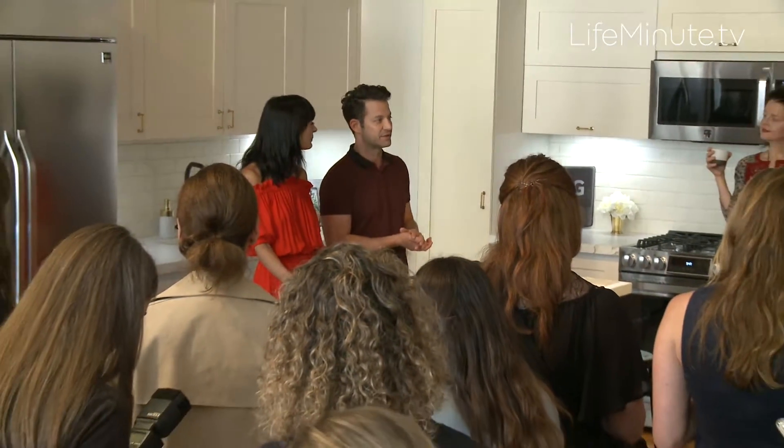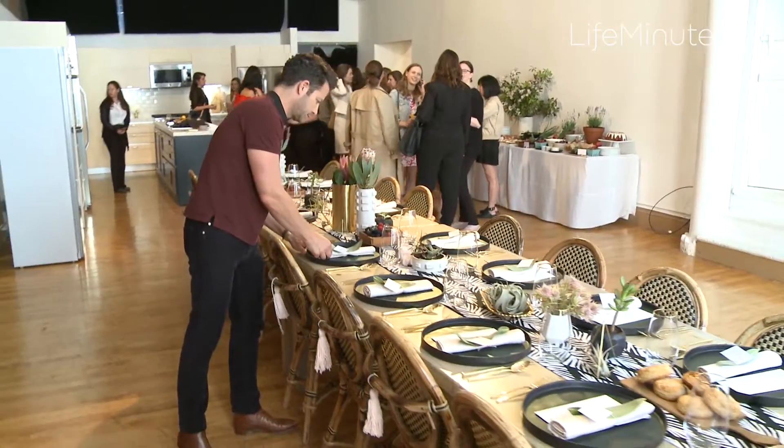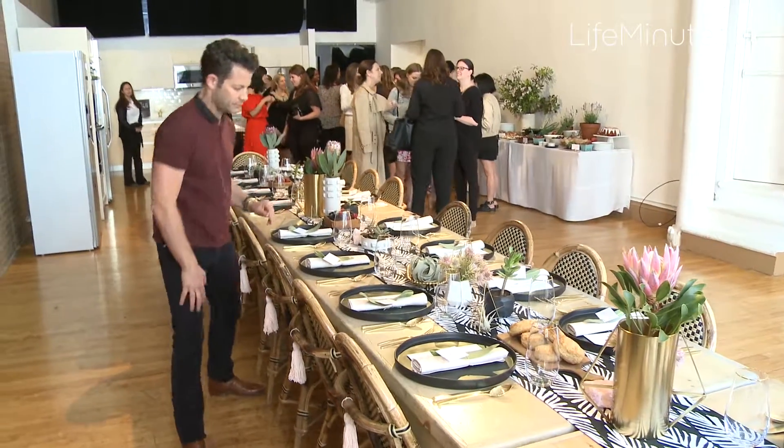Want to host the chicest summer gathering? Interior designer and artistic advisor to LG Studio, Nate Berkus, gives us the scoop. Rule one: plan ahead. Make sure that everything is steamed and cleaned, your dishes are washed, and it's ready to go. Make sure there's coffee ready, and make sure there's a pitcher of summer lemonade.